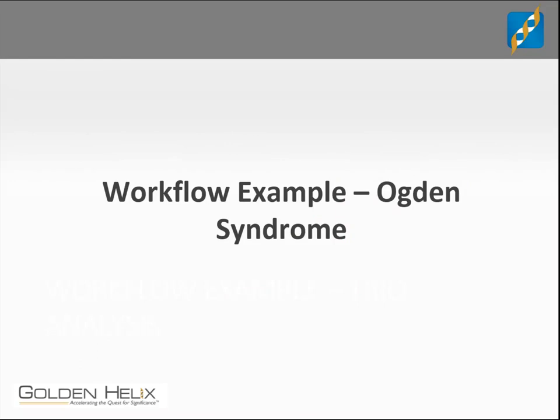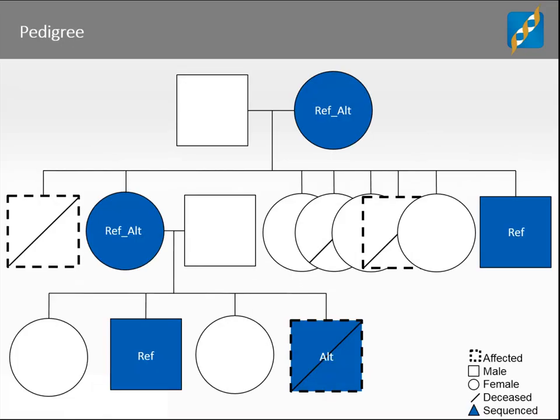Last year, Gabe Rudy gave a webcast about the research behind identifying a causal variant linked to Ogden syndrome and the SVS solution to this problem. I'm going to briefly discuss the background of the disease, but I encourage you to watch the recording of his webcast available on our website for a more in-depth background. Ogden syndrome is known to cause premature death in males who inherit the disease. Females who have the X chromosome mutation in heterozygous form are carriers of the disease and can pass it along to their sons. Because males only have one X chromosome, the variant has a fatal effect on those who inherit it. It does not adversely affect females, who have an additional copy of the X chromosome that provides protection.